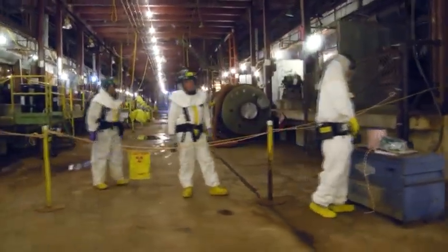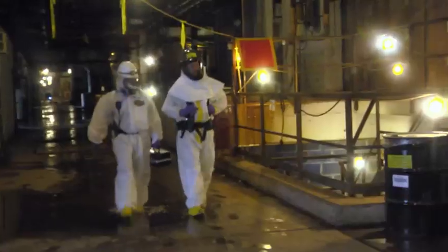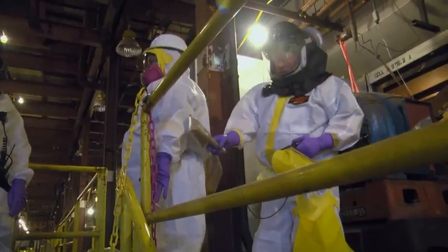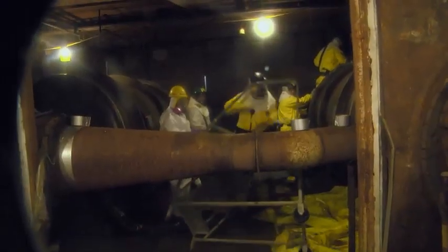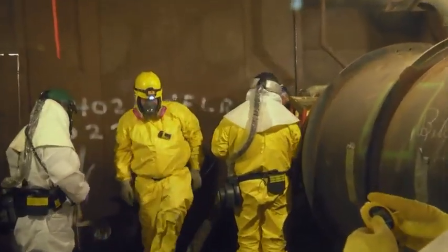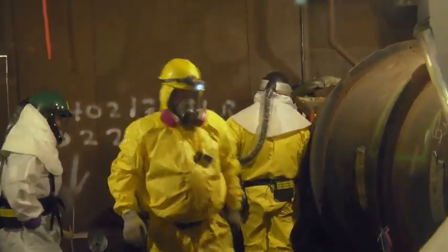Each day, crews face high-risk, high-hazard conditions — exposed to radiological and chemical contaminants, extreme temperatures, and deteriorating infrastructure. Therefore, worker safety becomes the most rigorous task performed.